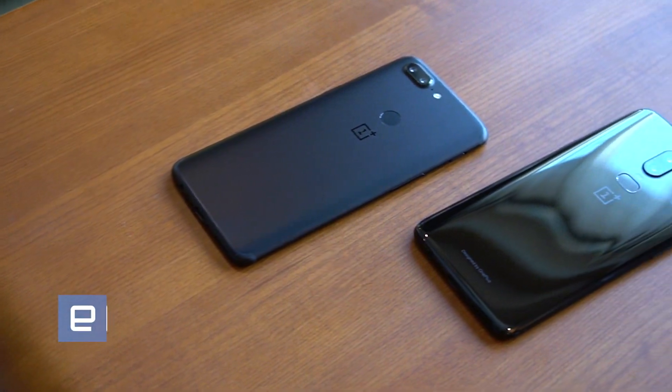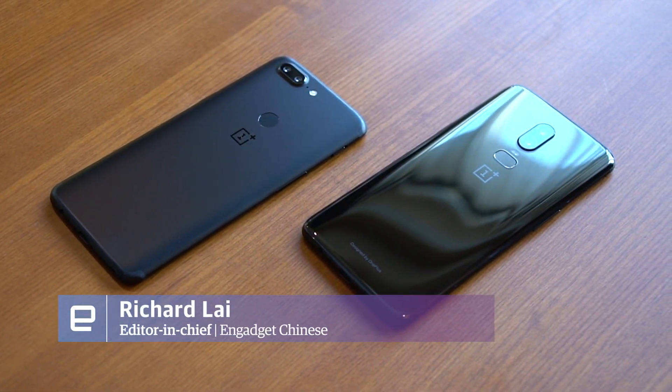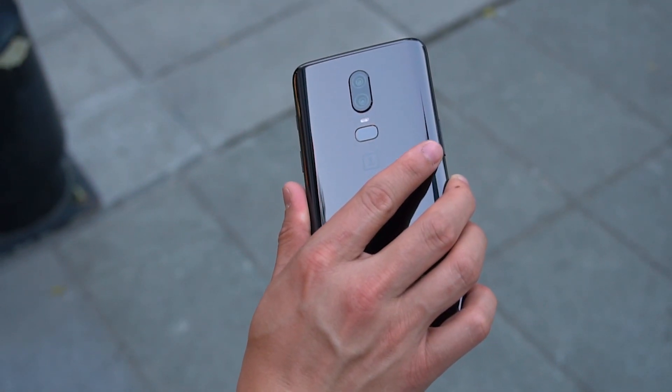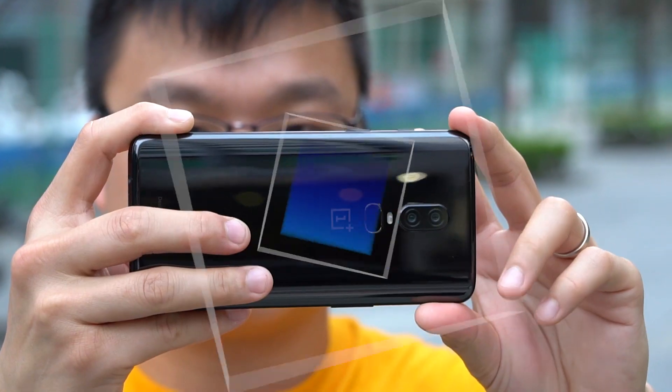Following the OnePlus 5T from six months ago, the smartphone maker is now finally up to speed for the launch of the OnePlus 6 today, and it's simply gorgeous. Let's take a closer look.